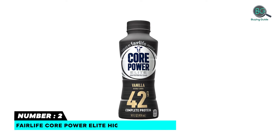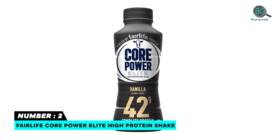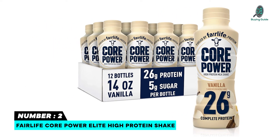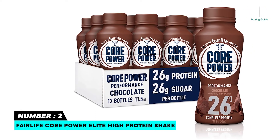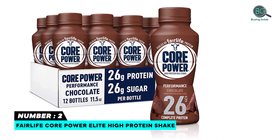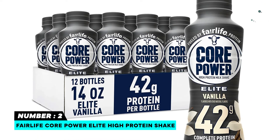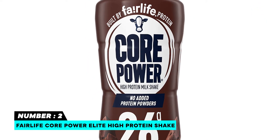Number 2: Fairlife Core Power Elite High-Protein Shake. 42g of high-quality complete protein. Ready-to-drink protein shake made from ultra-filtered milk. All 9 essential amino acids. Creamy vanilla flavor with no chalky aftertaste. Lactose-free, gluten-free. Core Protein Shakes are available in chocolate and vanilla. Please refer to the list of ingredients.